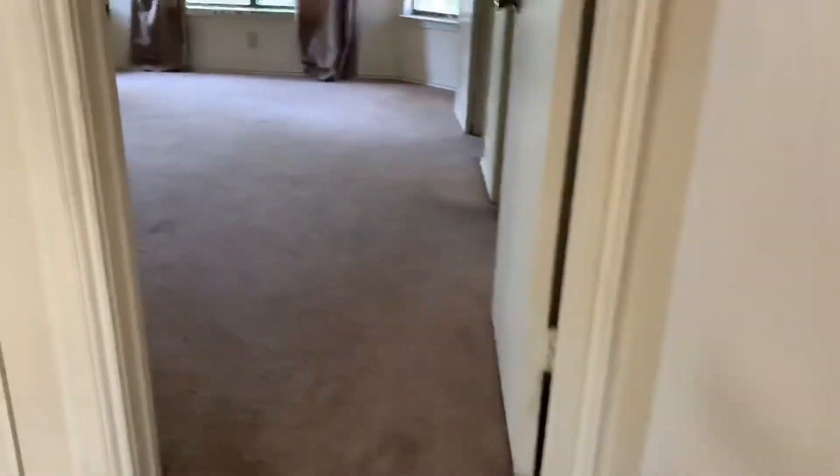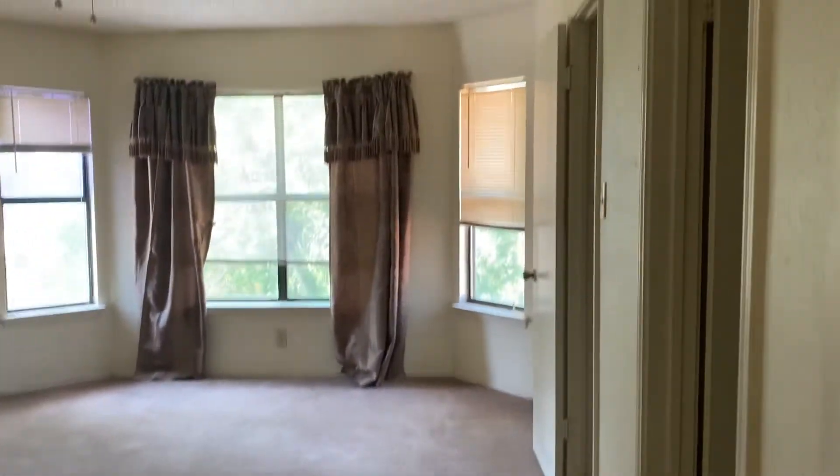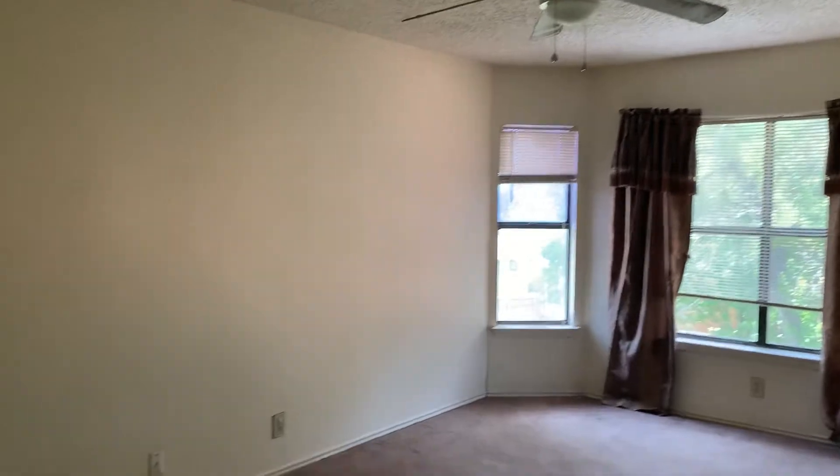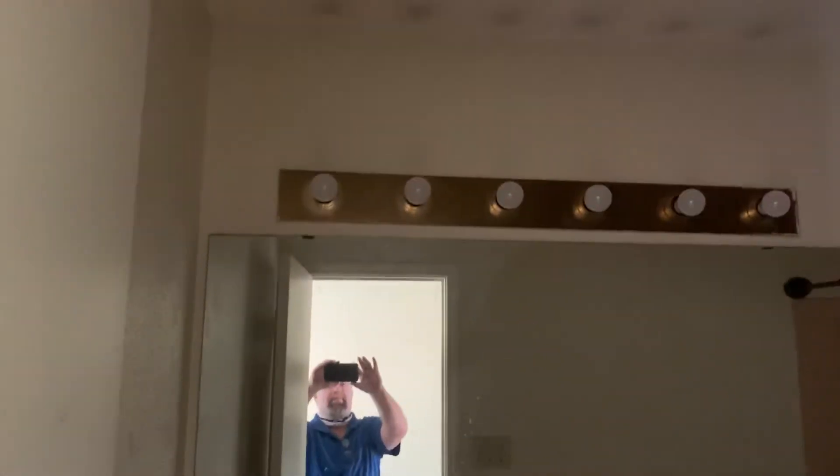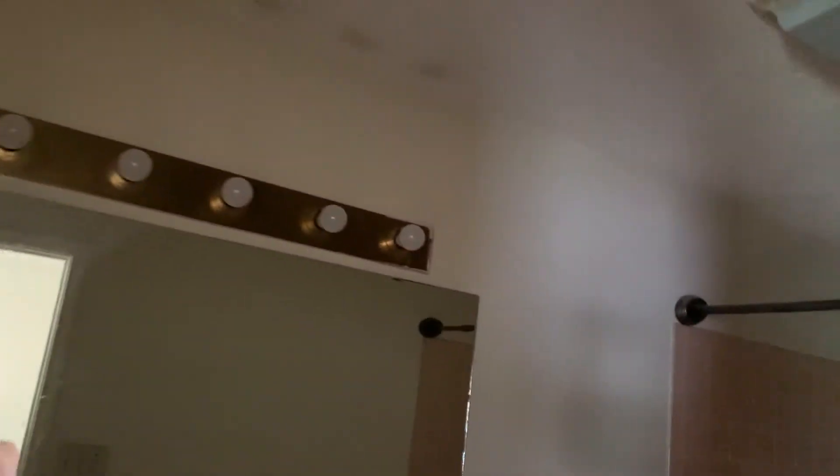Here is the master bedroom. Now there are signs of settling here — I've seen that — but I'm not feeling any foundation slope anywhere. But you're more than welcome to call your foundation guy to come take a look.